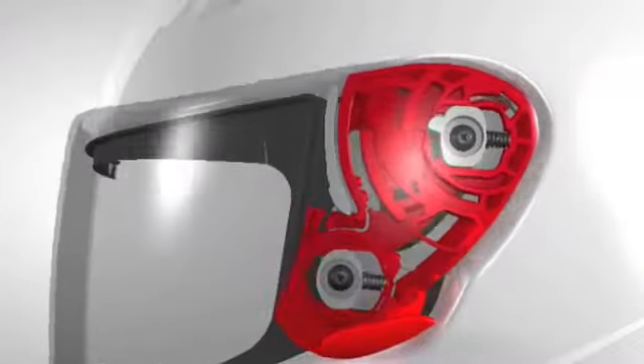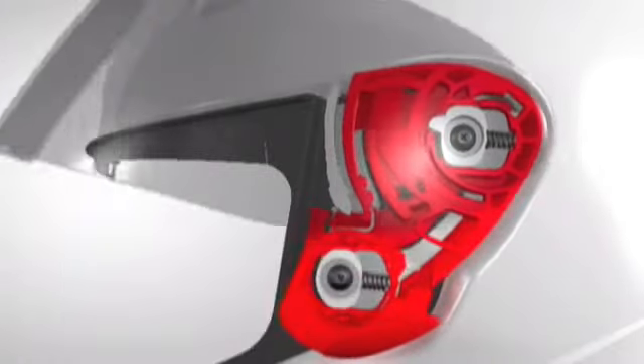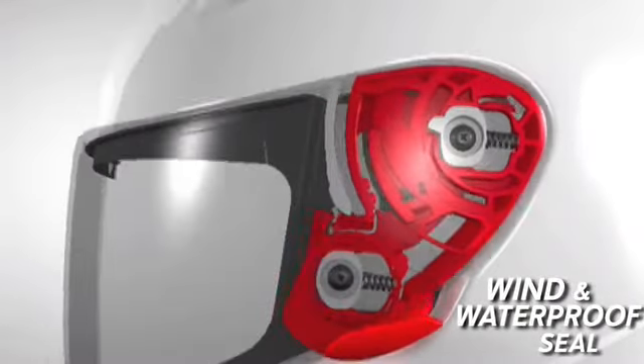Every time the CW-1 shield is lowered, the spring-loaded mechanism pulls the shield back to contact the window-beating evenly, ensuring a wind and waterproof seal.